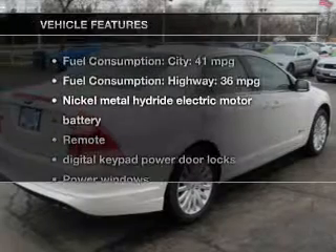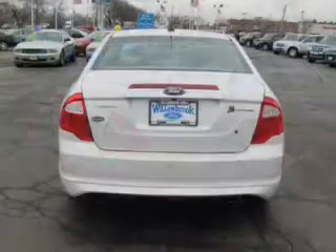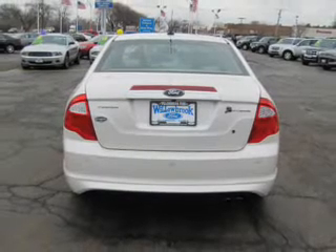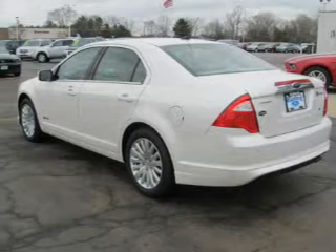Enjoy these notable features that are included in this vehicle: keyless entry, power door locks, power windows, cruise control, Bluetooth wireless, an AM-FM stereo with multi-disc CD player, and satellite radio.